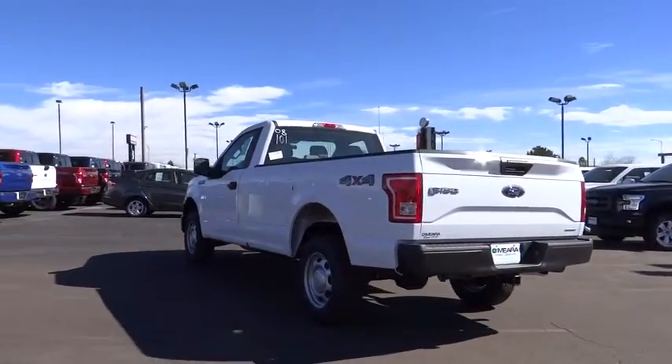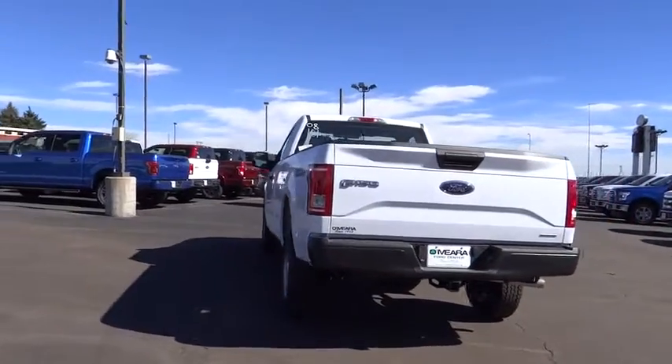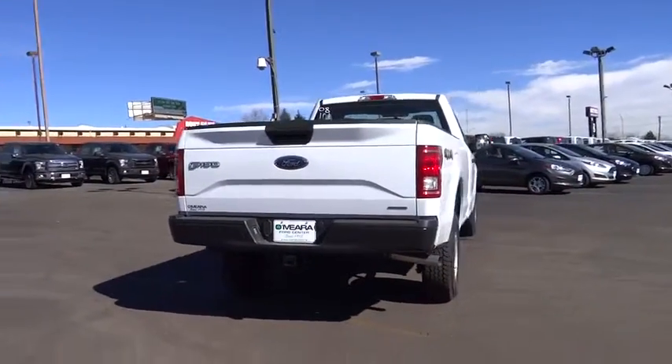Tire pressure monitoring system. This beauty is sure to make you the talk of the neighborhood. So call or drop in for a test drive today.